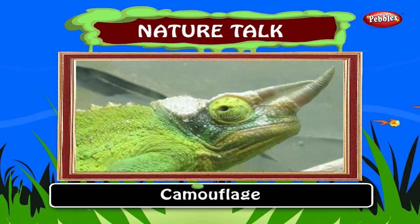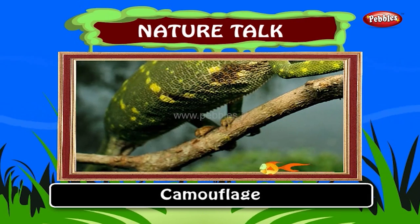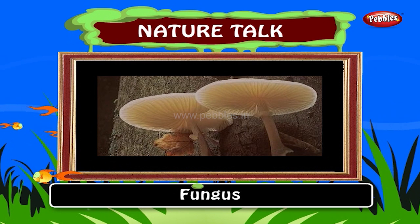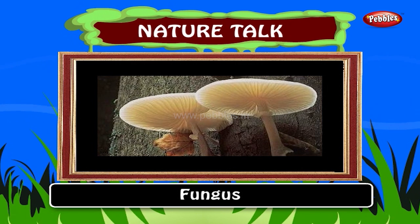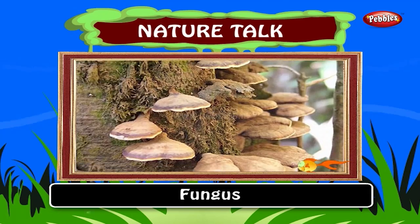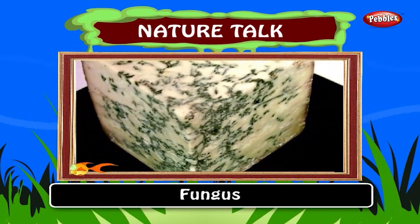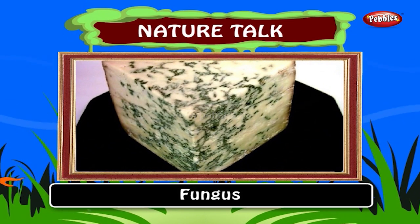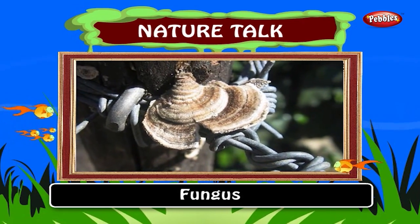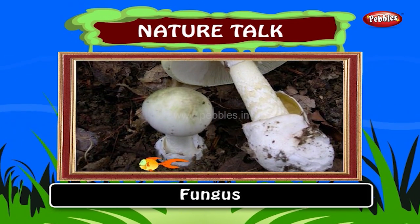Camouflage. Chameleons are lizards that can change color to match their surroundings for protection. This is called camouflage. Fungus. Fungus does not contain chlorophyll and thus cannot make its own food. It takes food from other plants or feeds on dead matter like scavengers do. The word fungus is adopted from the Latin word meaning mushroom. Occurring worldwide, most fungi are largely invisible to the naked eye, living in soil, dead matter and as symbionts of plants, animals or other fungi.